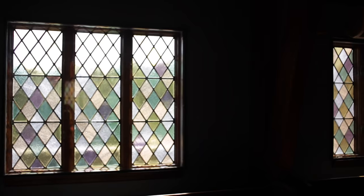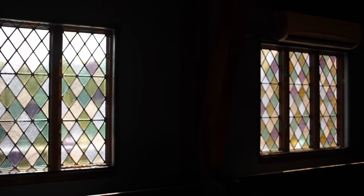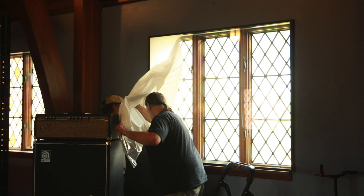We really wanted to continue to integrate all the aesthetics that were part of this building. We had a unique challenge: how do you keep the stained glass and also come up with some sort of acoustical treatment? This solution seemed to really fit the bill.